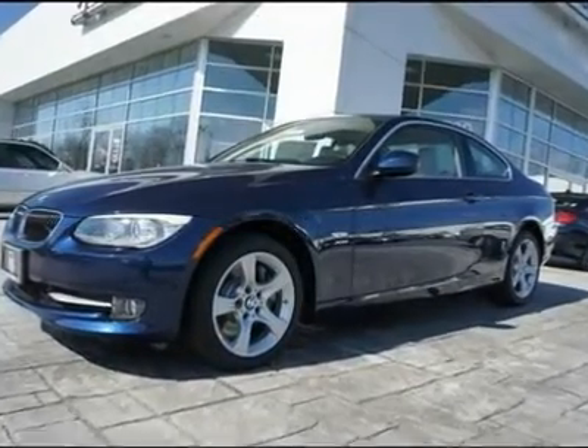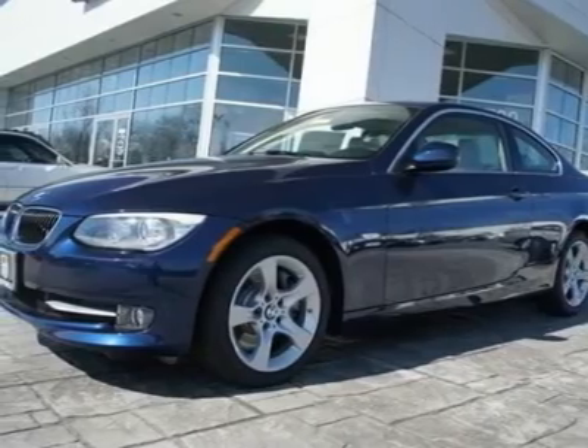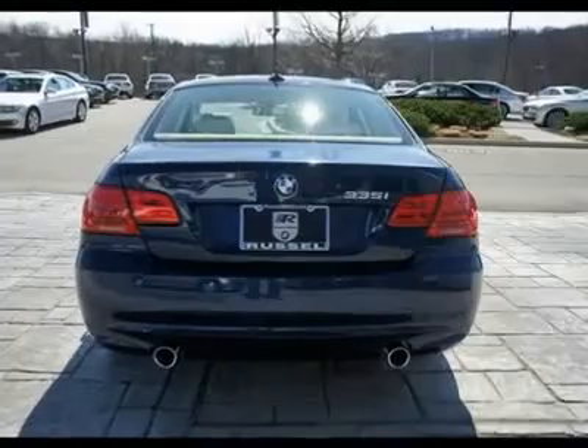You'll love this 2012 BMW 3 Series. This is a car you'll want to take home. With zero miles, it features automatic transmission and an exterior color of deep blue metallic. Call us and be the first to open the car door today.